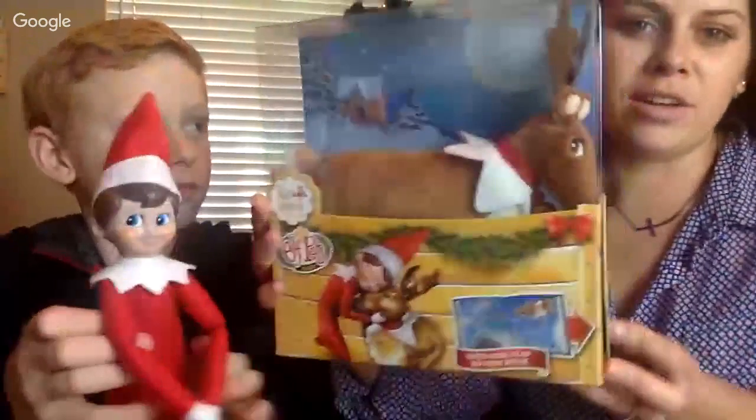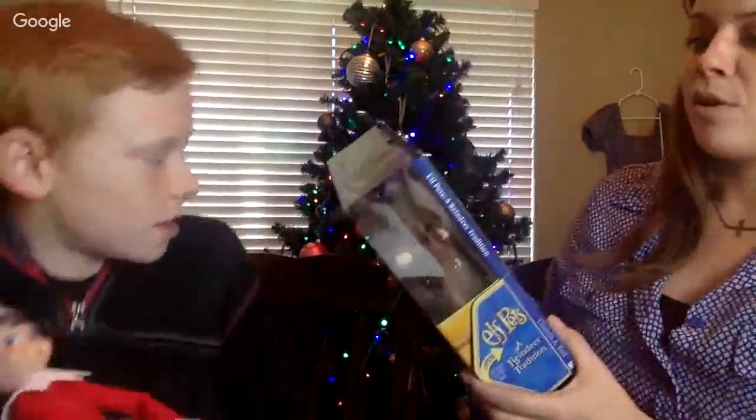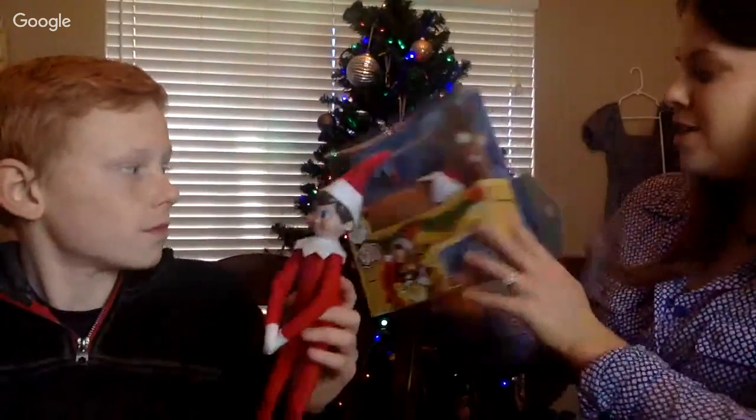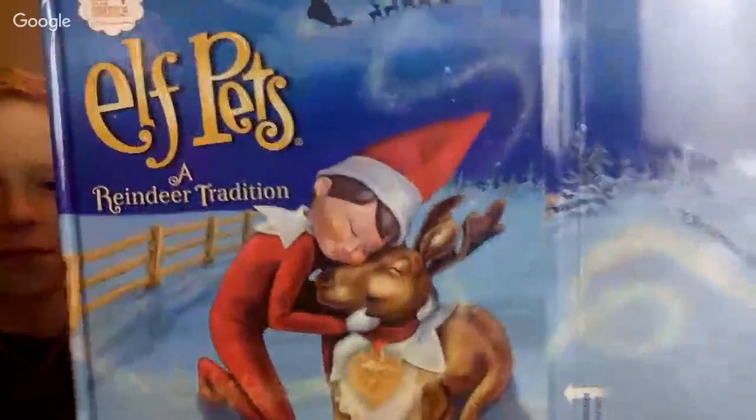Anyhow we're gonna unbox him for you guys so you can see. Yes, it does come with a book. Hold the elf up so he can see his new pet! What are we gonna name the reindeer? I think we should let Rylan name him. If you have an idea of what we should name him, leave a comment below and we will decide what to name our new pet reindeer.